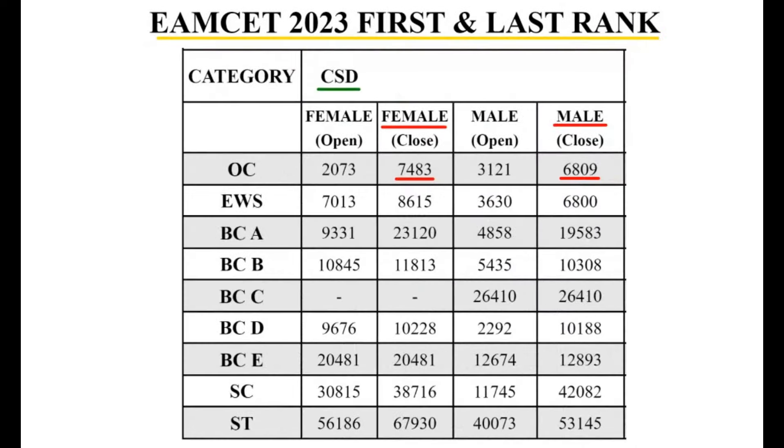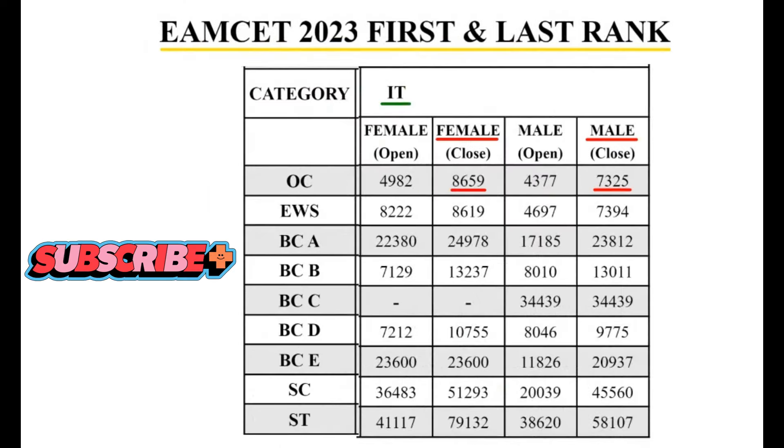I hope you have understood. Please subscribe to our channel and share this video so that some of your friends would get benefited. Thank you.